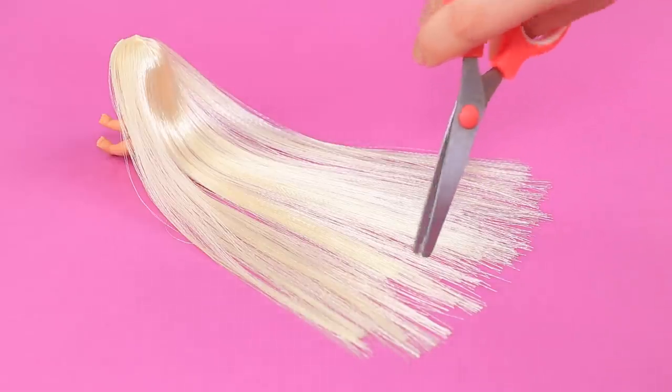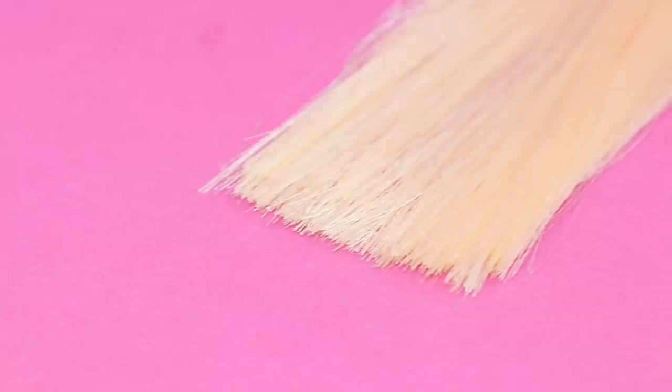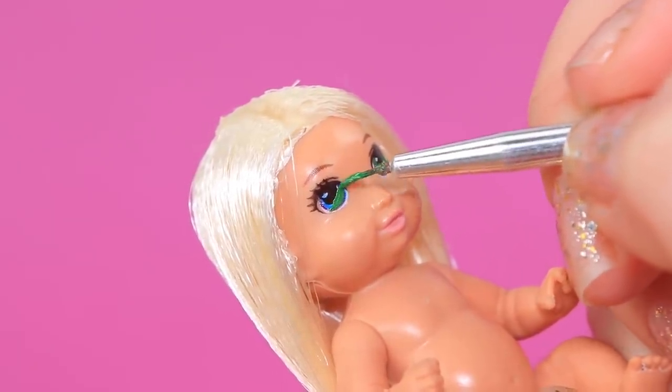We just need to trim the ends. Her long hair needs a lot of care! Her eyes look like emeralds!